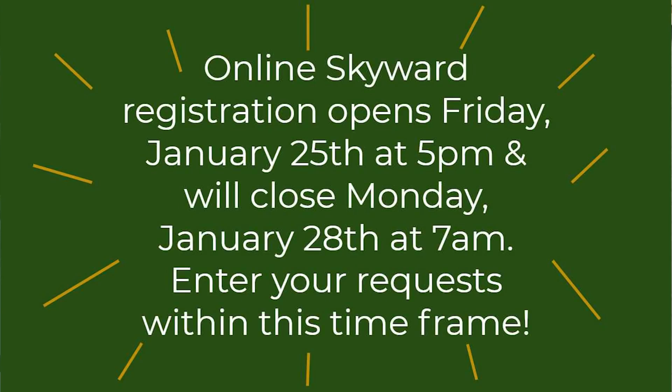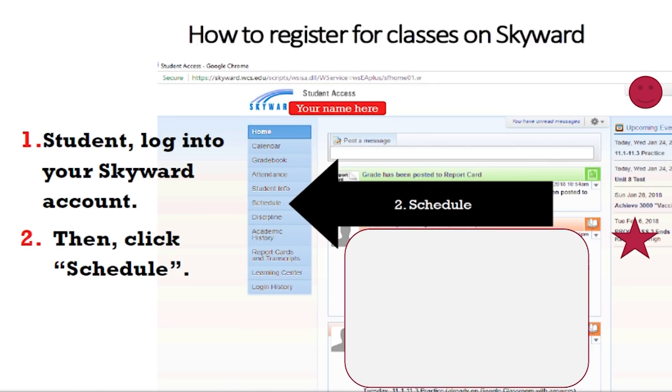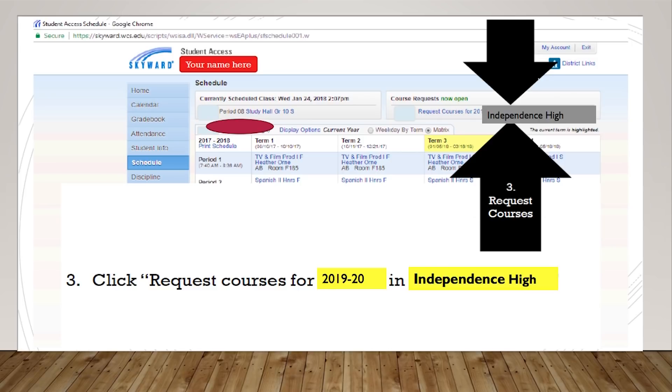All right, guys, it's registration time, so make sure you're getting your teacher recommendations. Try to have those by January 25th — that's a Friday, and that's the day your online registration will begin. You'll turn those into your study hall teachers on January 27th, that Monday, after you register. So, first steps — how do I begin to register online? It's new this year. You're going to log into your student Skyward account — your student Skyward account, not your friend's, yours. Then you're going to click on Schedule, which is on the left side of your drop-down menu. Then you will see the request courses for the 2019-20 school year on the right-hand side. You'll see your currently scheduled classes on the left, and course requests now open on the right.